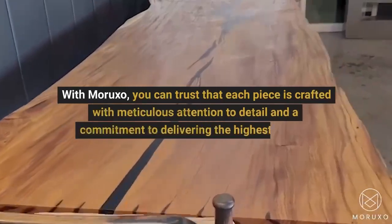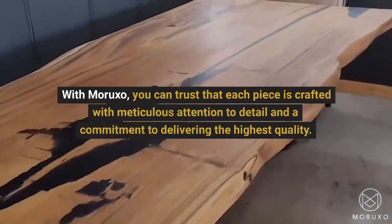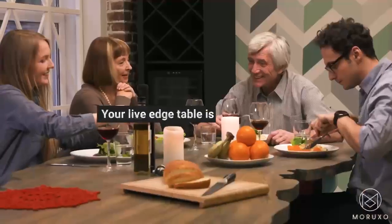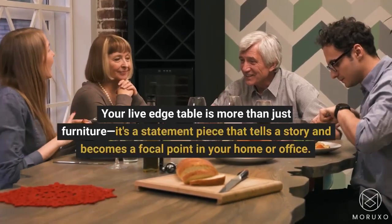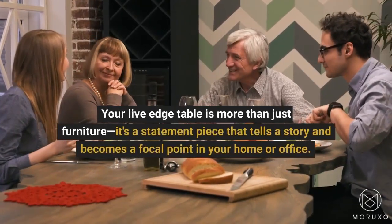With Moruxo, you can trust that each piece is crafted with meticulous attention to detail and a commitment to delivering the highest quality. Your live edge table is more than just furniture — it's a statement piece that tells a story and becomes a focal point in your home or office.